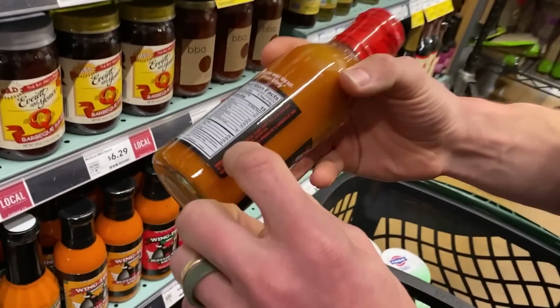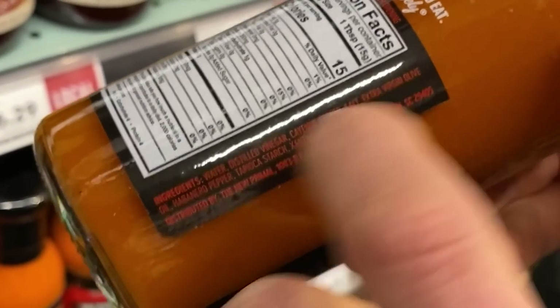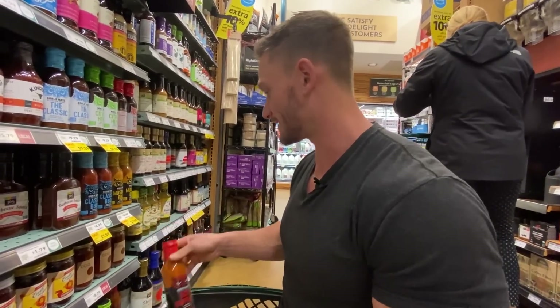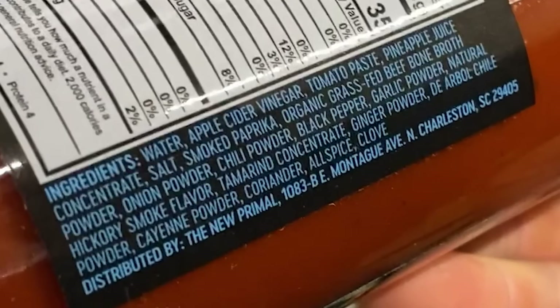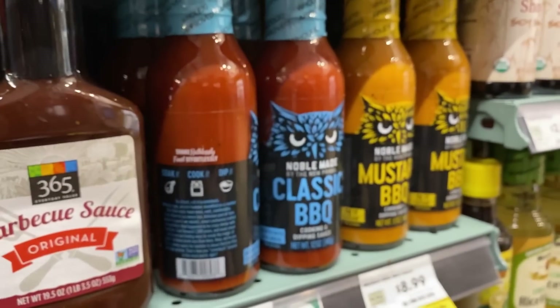We jumped over to Whole Foods to show you there is hope. Here's one with water, distilled vinegar, cayenne, salt, extra virgin olive oil, habanero pepper, tapioca starch, and a little xanthan gum — that's Noble Made, and that's awesome. The barbecue version has water, apple cider vinegar, tomato paste, pineapple juice concentrate — still has sugar, but that's a lot cleaner. Point is, there are options — you're just not always going to find them at your local Walmart.